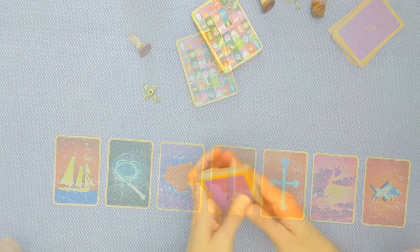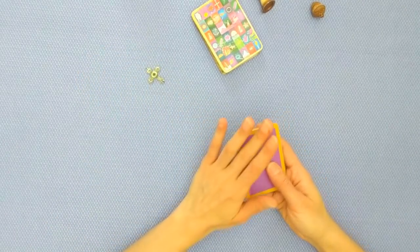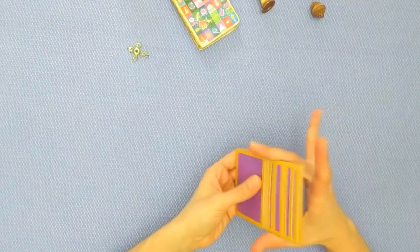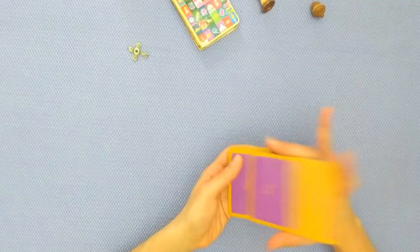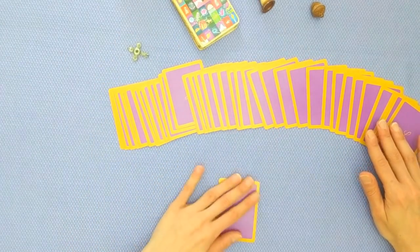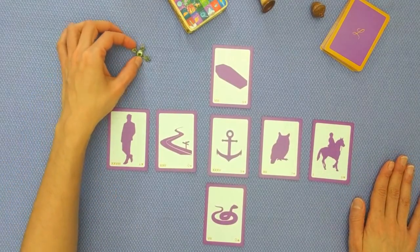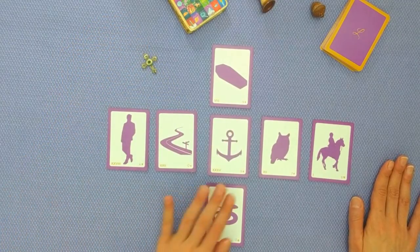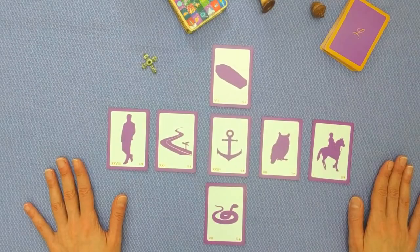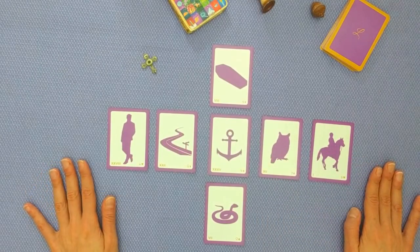Here we are in the fourth reading — this is the reading for the cross with the eye in the center. I'm going to be using my own deck and doing an augmented line of five. Here we are with the augmented line of five for the group who chose the cross with the eye. Now there are some strong cards in the layout — specifically the anchor right in the middle — but it's also surrounded by a few challenging cards: we've got the coffin at the top, the snake at the bottom, and then the bird and the rider. I don't think this is a yes; I think this is tending more to a no.